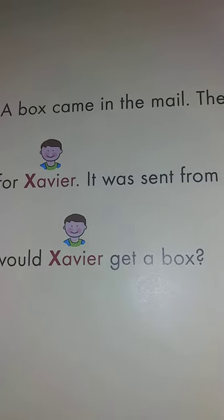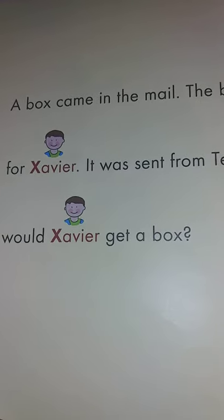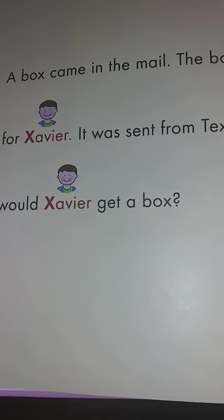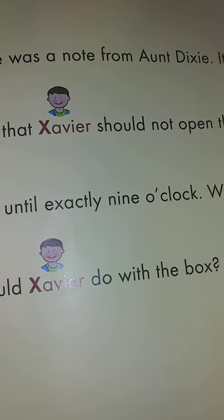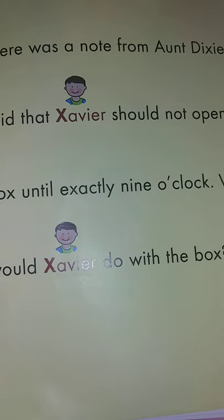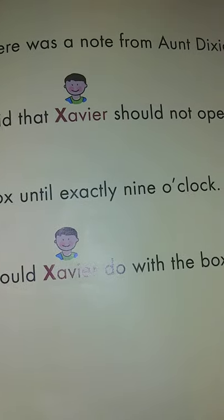A box came in the mail. The box was for Xavier. It was sent from Texas. Why would Xavier get a box? There was a note from Aunt Dixie. It said that Xavier should not open the box until exactly 9 o'clock. What would Xavier do with the box?